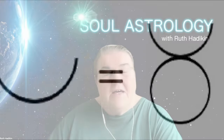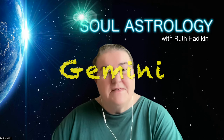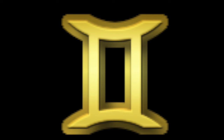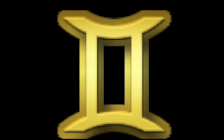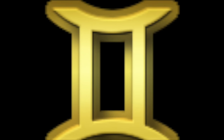The symbol for Gemini is the heavenly twins, and the glyph for Gemini is the Roman numeral two, which looks like two pillars. In between the two pillars is a portal, so Gemini indicates a portal — one that can take us into new realms of experience.